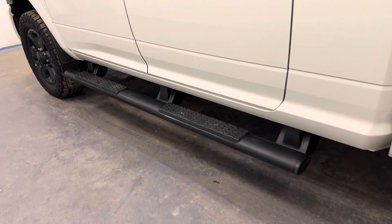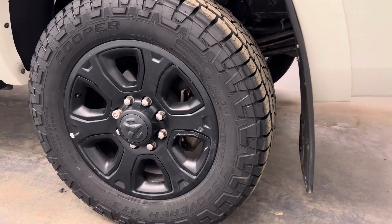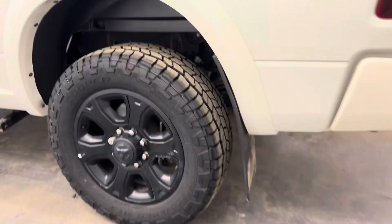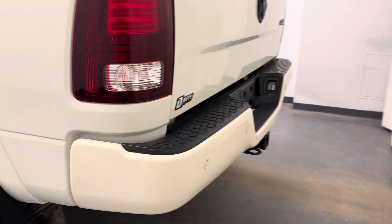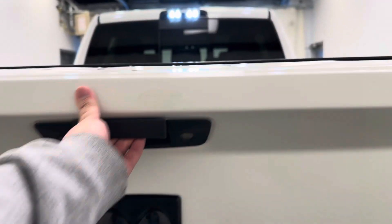We also have our running boards, 20-inch rims, rear parking aid, and a tonneau cover with a spray-on box liner for all the cargo.